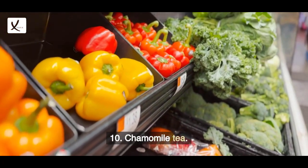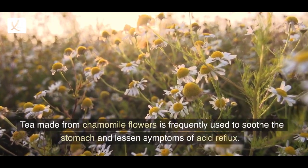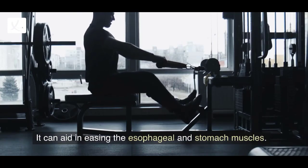10. Chamomile tea. Tea made from chamomile flowers is frequently used to soothe the stomach and lessen symptoms of acid reflux. It can aid in easing the esophageal and stomach muscles.